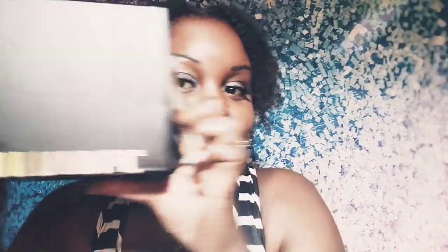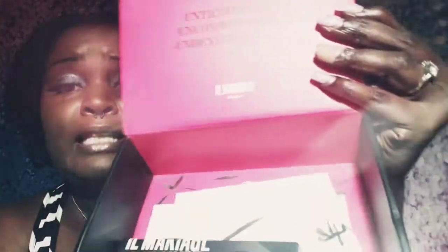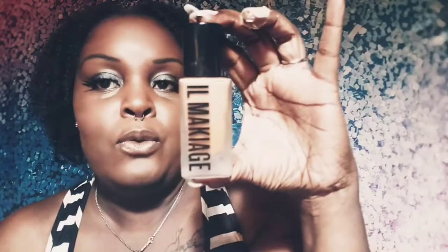Let's go ahead and get into what the package looks like when it comes. It comes in this nice little box — El Maquillage gave you this nice little box. Inside, it did have some little decorative tissue papers, which I already took out. You're going to get a little foundation that comes like this, says 'El Maquillage' on it, and it flips open like that.